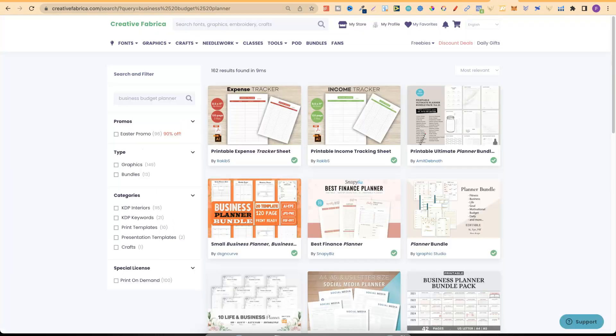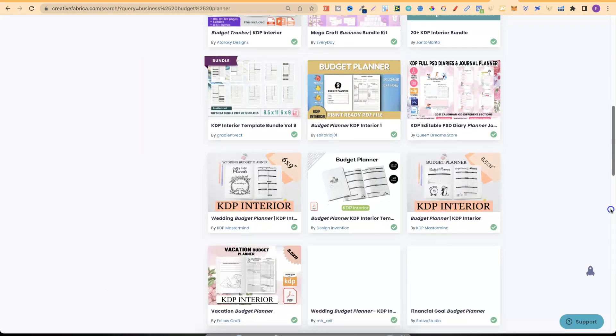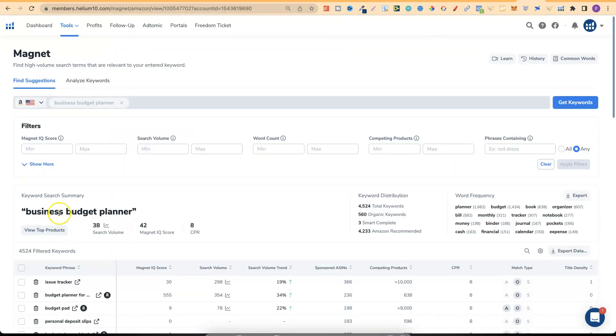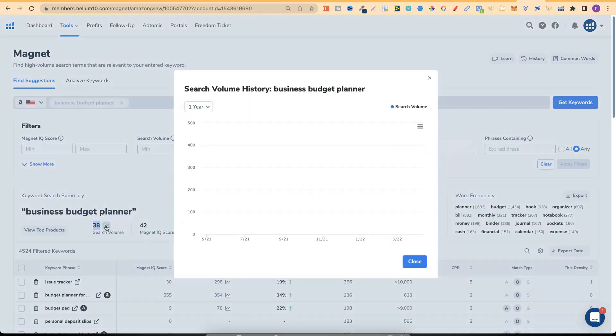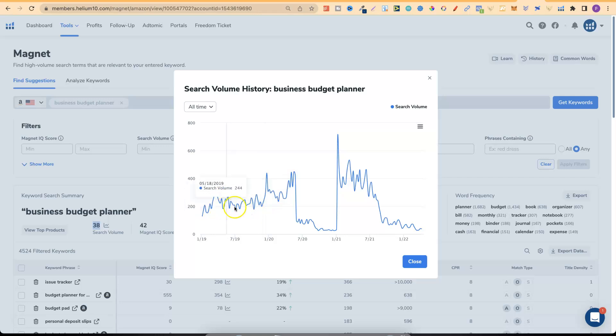Over on Creative Fabrica there are lots of different budget planners available. Another place you can create your interiors is within Canva — we previously made a video on that. Most interior types you need you can find on Creative Fabrica. On the Helium 10 Magnet tool, Business Budget Planner only has 38 searches per month — not very much — and it's been on a bit of a downtrend, though all time it does get a nice amount of traffic.